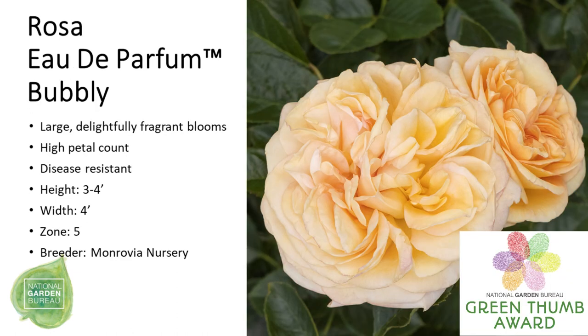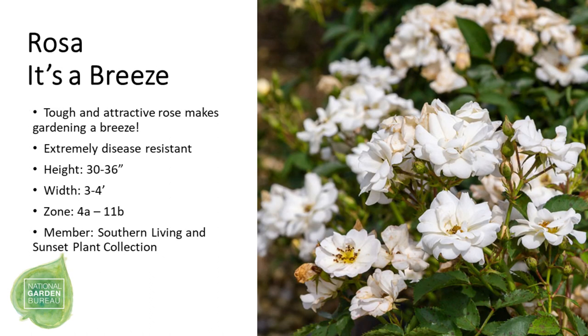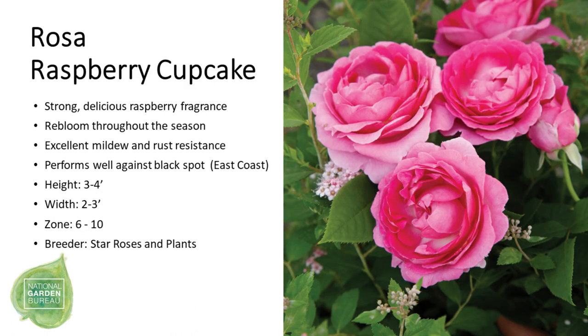Now let's talk about roses — I'd say this and hydrangeas are the two most popular new variety categories. We start with Rosa 'Eau de Parfum Bubbly', one of our NGB Green Thumb Award winners for its large, fragrant blooms. Next is Rose 'It's a Breeze', a white flower that is both tough and attractive, as well as disease-resistant. Then Rose 'Raspberry Cupcake', which looks exactly like little raspberry cupcakes, has a raspberry fragrance, blooms throughout the season, and is more disease-resistant.